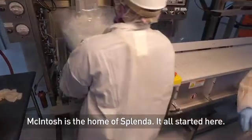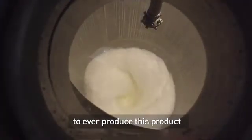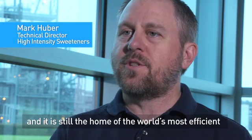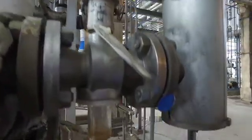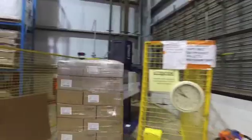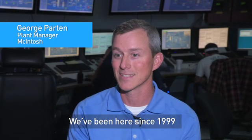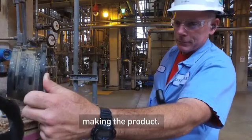Macintosh is the home of Splenda. It all started here. It was the first production plant in the world to ever produce this product and it is still the home of the world's most efficient 24-7 continuous operation. We've been here since 1999, so we do have now 16 years of experience making the product. We are sucralose.